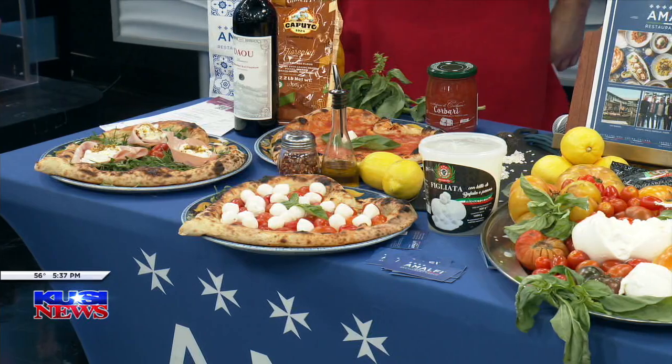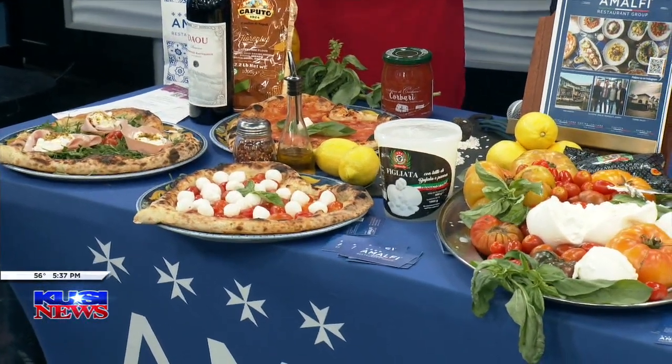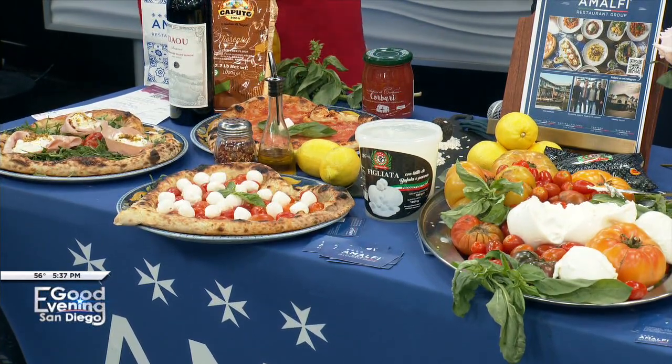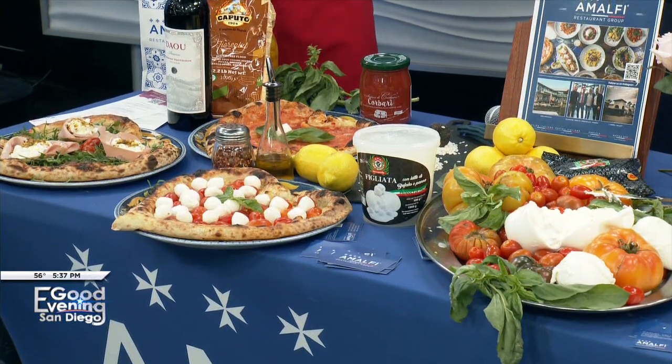We do have the risotto with porcini and fresh truffle. And what's better to celebrate Valentine's Day with a beautiful heart-shaped pizza? Joseph is the pizza chef — he speaks fluent Italian, a little bit of English. But he makes the perfect pizza pie.